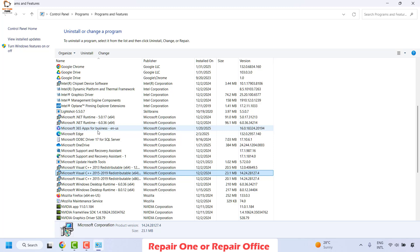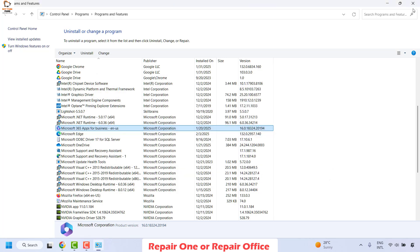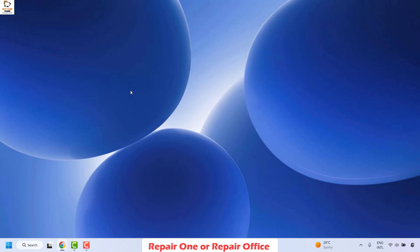It is also possible that you might have OneNote as a standalone product. Right-click on it and click on Change. If you get a User Account Control prompt, click Yes. Then choose the option that says Online Repair and click Repair. Wait for the repair to complete, restart your computer, and then try to open OneNote — you should be able to open and work on it normally.